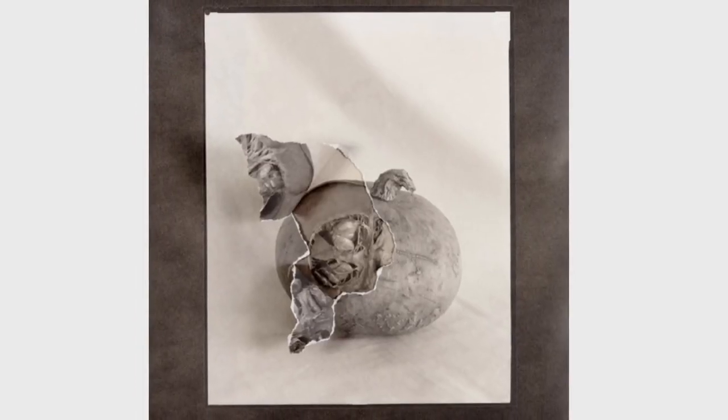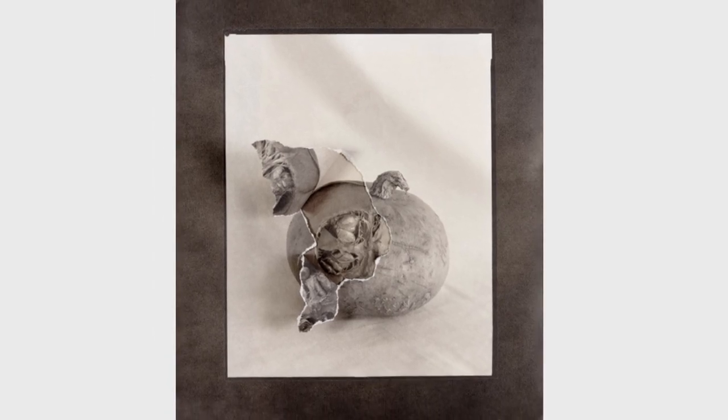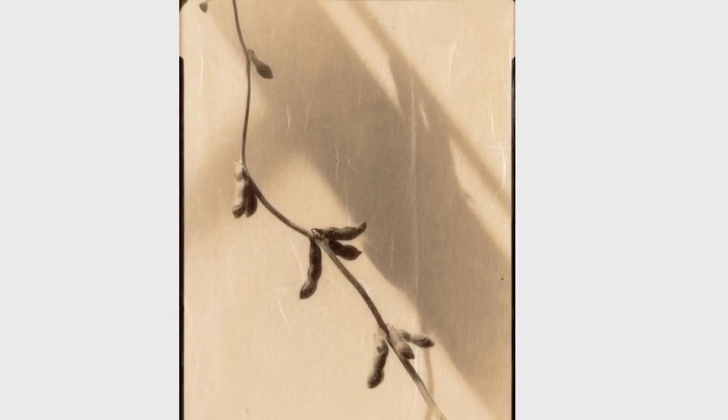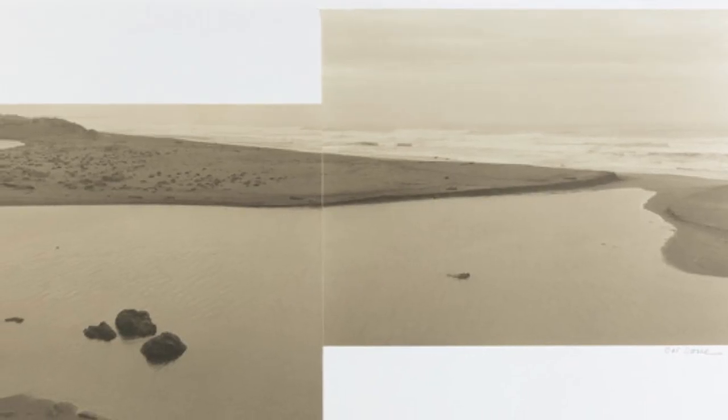I printed in platinum and palladium, which was a non-silver process that was quite popular. It was popular at the turn of the last century and was invented in 1873 because it was a method that didn't fade and didn't fox. Photographs in the late 1800s often have brown spots from the sulfur in the paper, and the images themselves would fade. So platinum was a wonderful way to print, especially with still lives, landscapes, and some nudes.